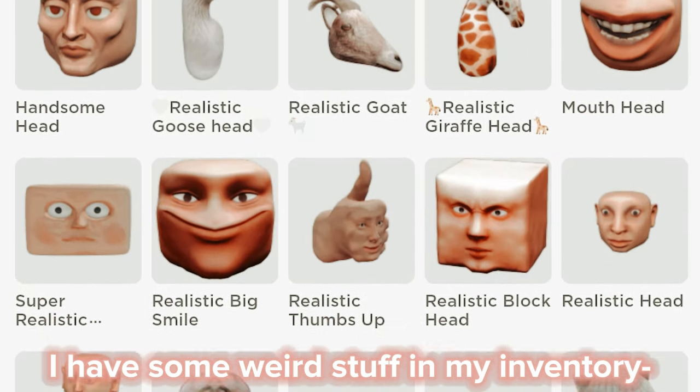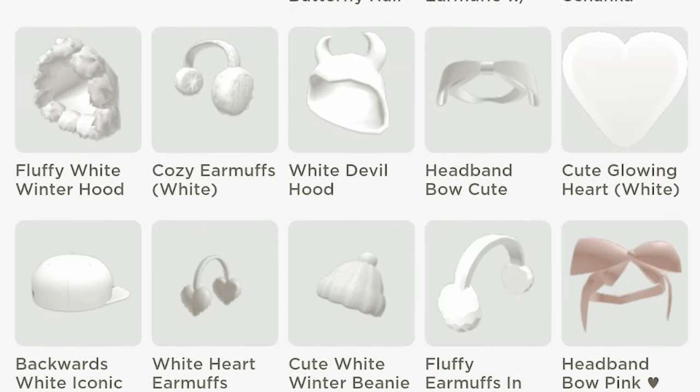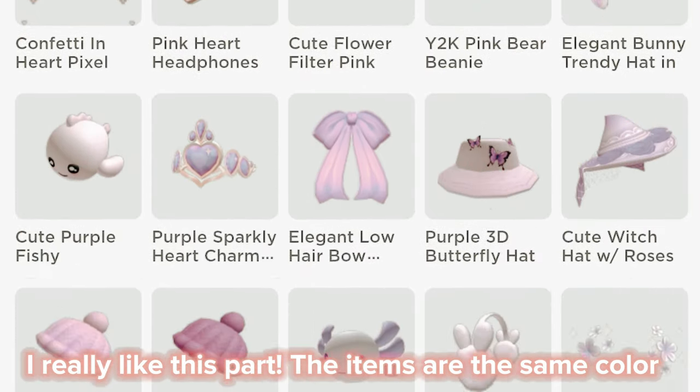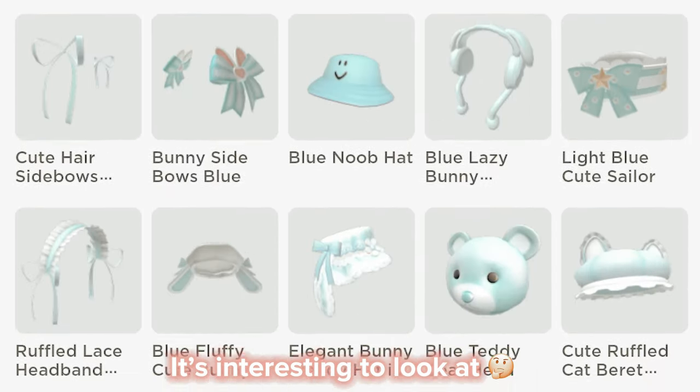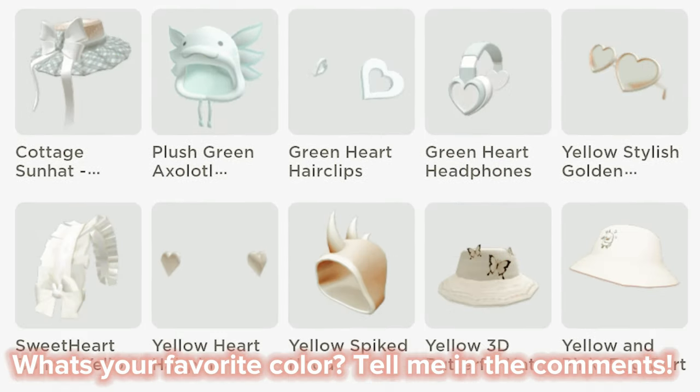I have some weird stuff in my inventory. I really like this part — the items are the same color. It's interesting to look at. What's your favorite color? Tell me in the comments.